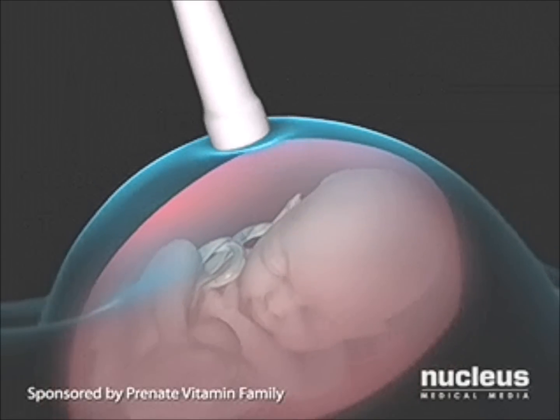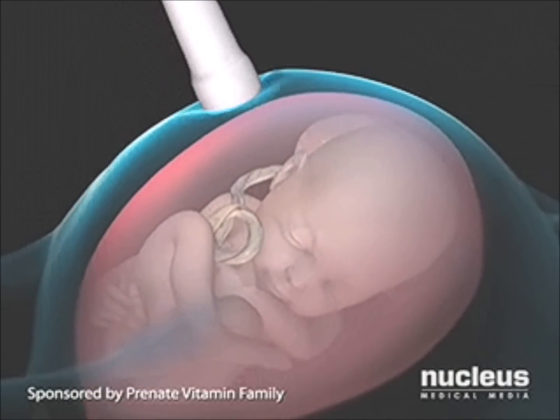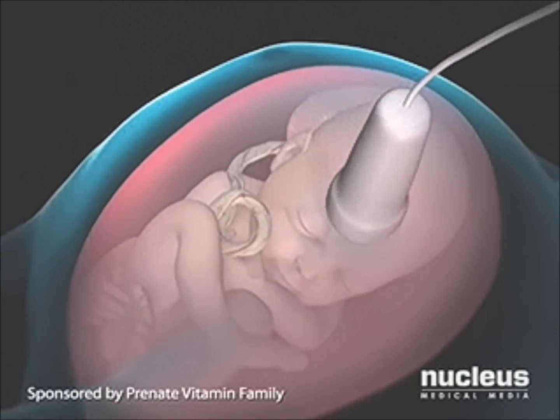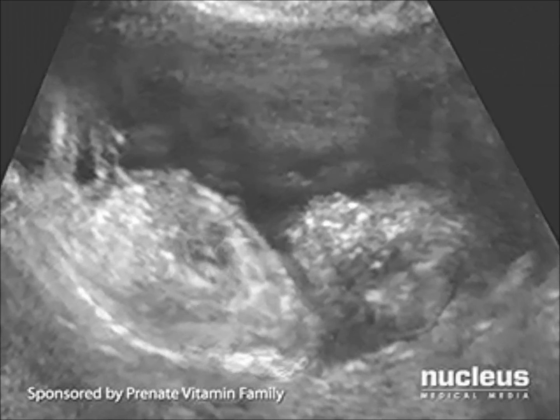To begin your procedure, your doctor will use ultrasound to create an image of the fetus and nearby structures on a computer screen. Looking at this image, the doctor can choose a safe place to insert the needle.